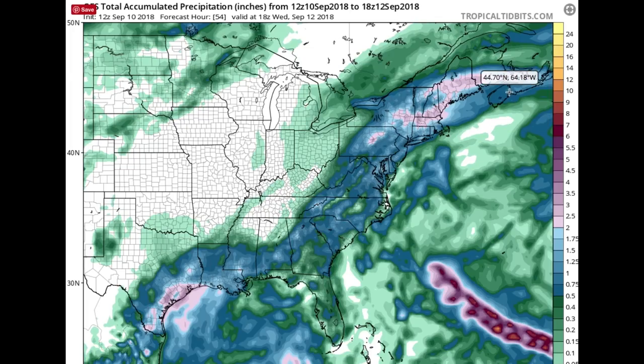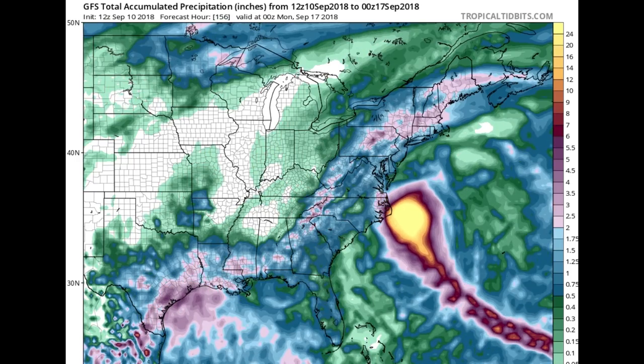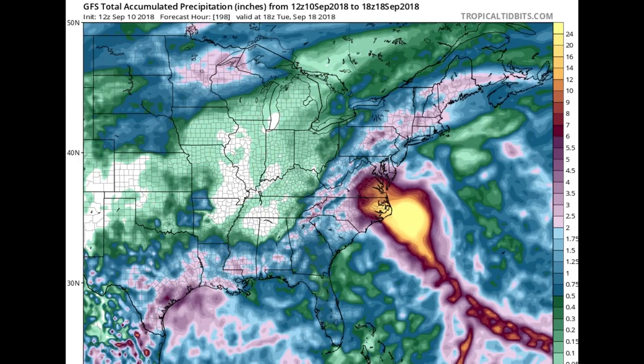How much does the GFS show for precipitation? Playing it forward — it kind of loops around and then eventually slams into North Carolina — and it has over two feet of rain for that area. It really depends on how long it sits there, but over two feet of rain is going to be pretty extreme.